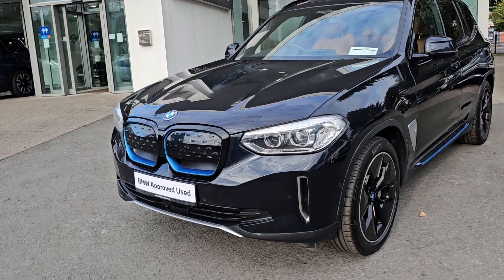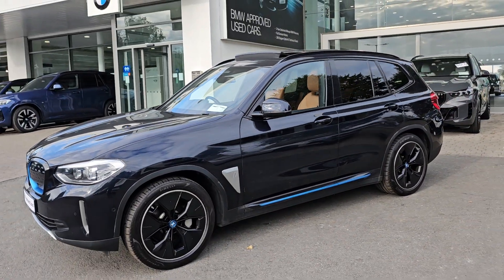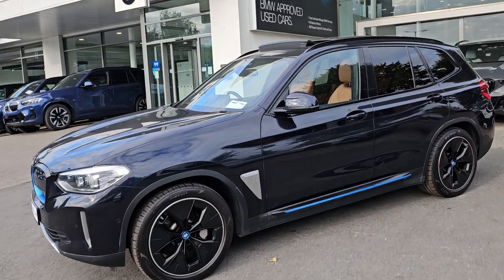LED front headlights with optional high beam assistant, parking sensors front and rear, electric folding exterior mirrors and privacy glass to the back.